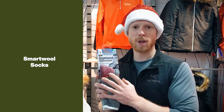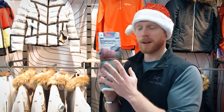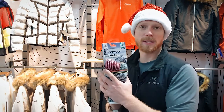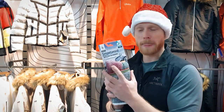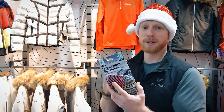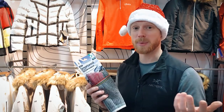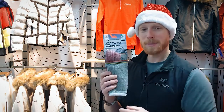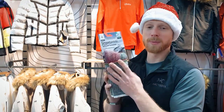At number one are Smartwool socks. I know what you're thinking — how can socks top the list? But if you've never tried merino wool Smartwool socks before, you absolutely have to. I've bought loads of pairs for members of my family and they've always gone down a treat. They're 100% merino wool with no seams on the inside, giving a lovely comfortable cushioned feeling. The mountaineering ones even double up as slippers around the house!